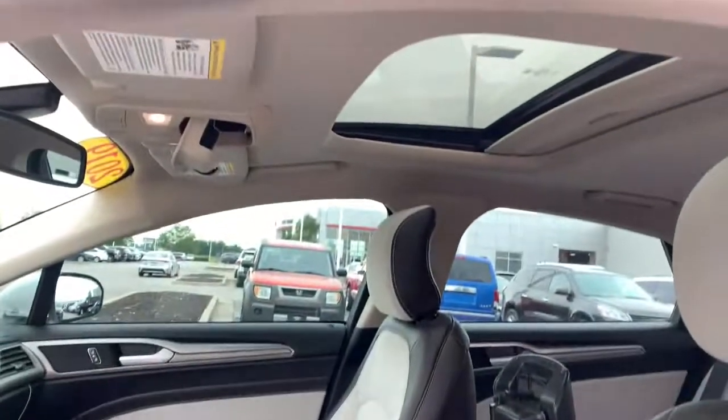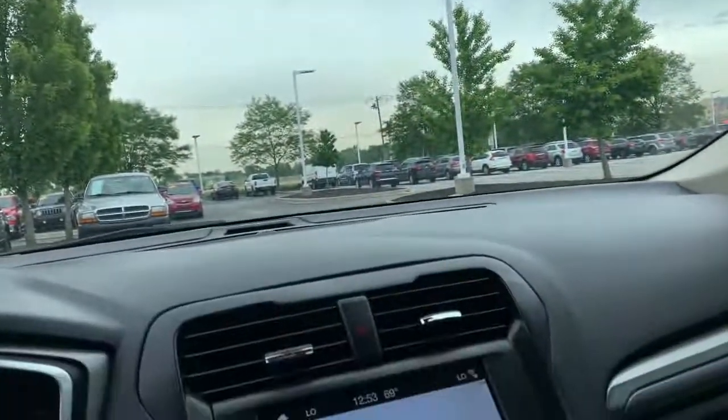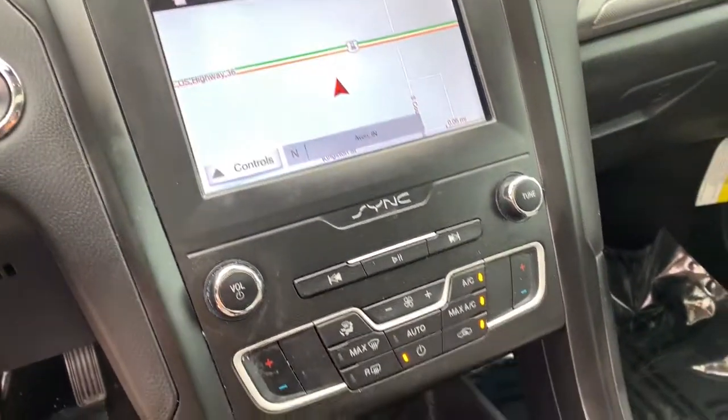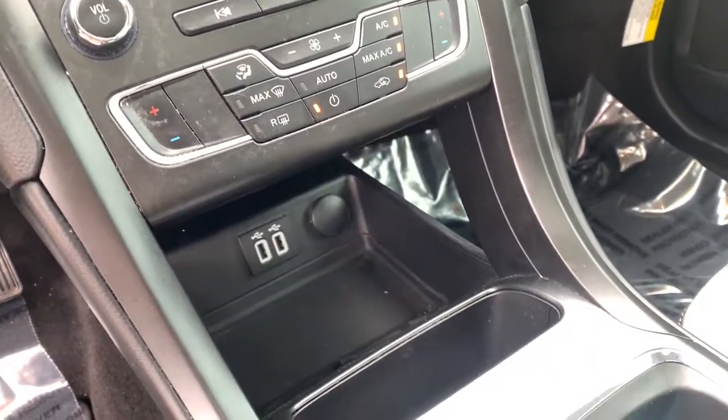These are just some of the great options this vehicle comes with: Sun/Moonroof, Keyless Entry, Navigation System, Fog Lamps, Power Passenger Seat, Aluminum Wheels, Power Driver Seat, Dual Zone AC, Bluetooth, and Electronic Stability Control.